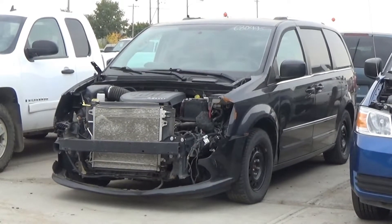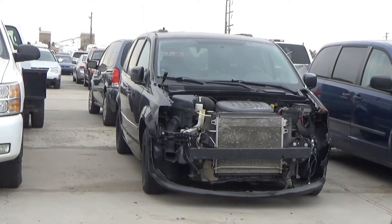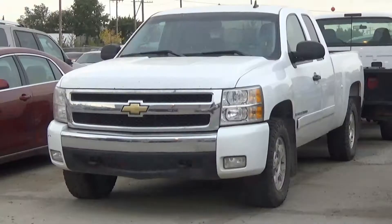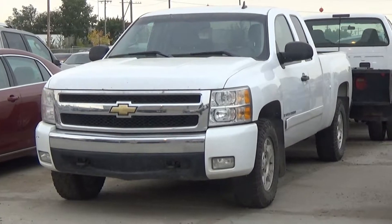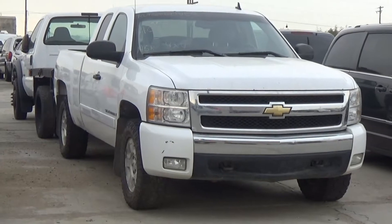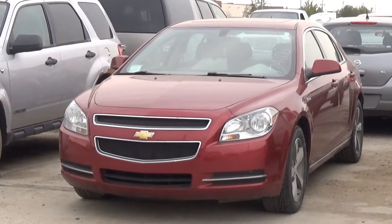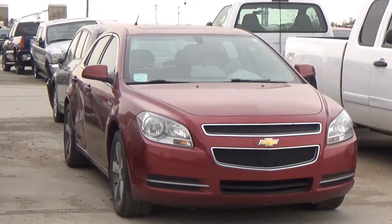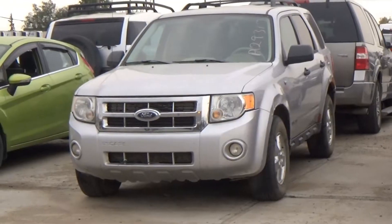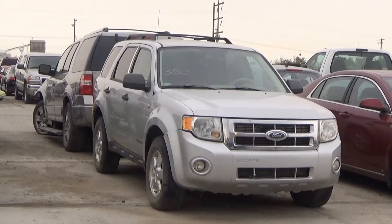Lot number 353 is the 2011 Dodge Grand Caravan, V8 A6 AOD, loaded, power seat, entertainment package. Lot number 198 is the 2016 Ford Escape SE. Lot number 352 is the 2008 Chevy Silverado 1500 four-door Short Box, V8 AOD 4x4, loaded, power seat, 144K, it's active. Lot number 351 is the 2009 Chevy Malibu, hybrid AOD, loaded, power seat, power sunroof, 104K. Lot number 350 is the 2008 Ford Escape XLT, V8 A6 AOD all-wheel drive, loaded, power seat, it's active.